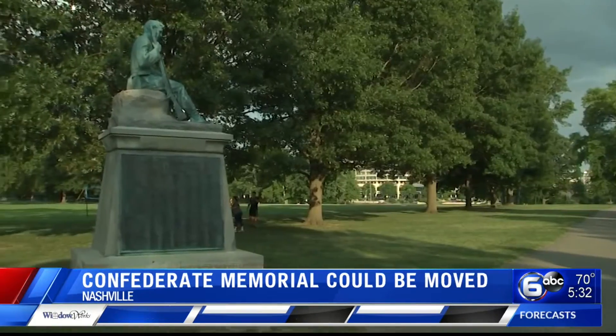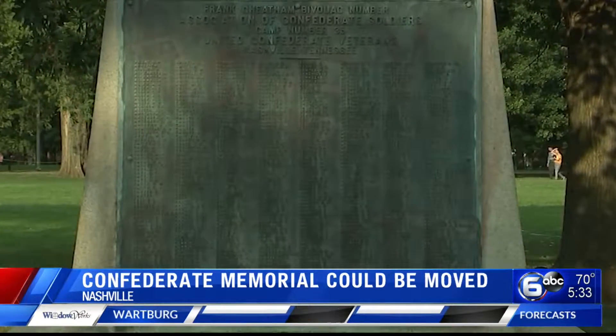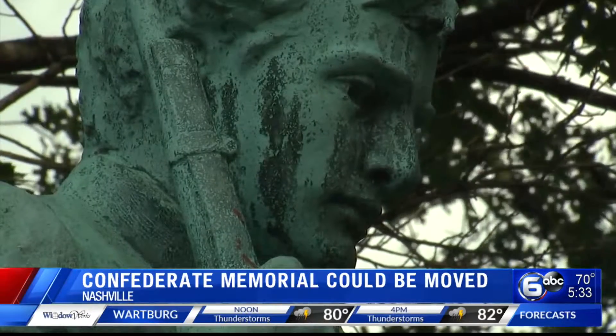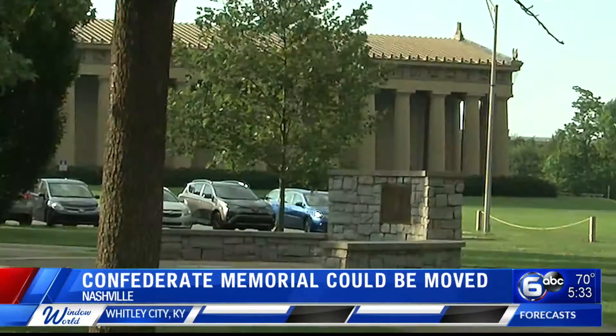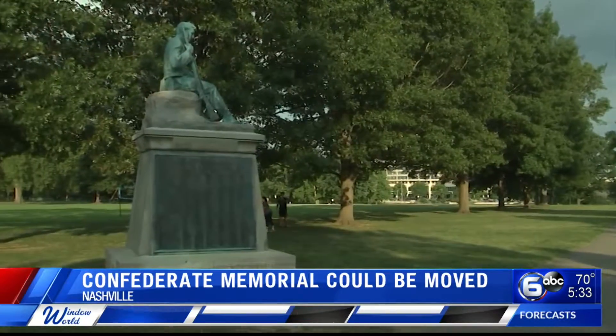It's been at the park since 1909. Nashville's Metro Parks is recommending the monument either be removed or relocated. That will be on the agenda at the park board's meeting next week. Still, it is not clear that the board can do much. The Tennessee Heritage Protection Act from 2016 gives the Historical Commission power over this monument and others like it.